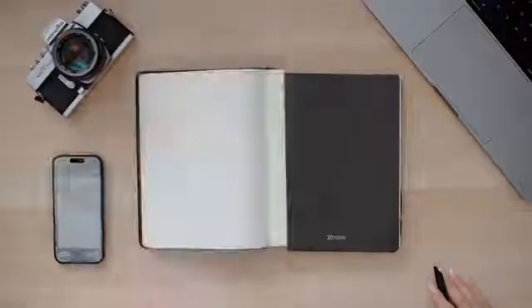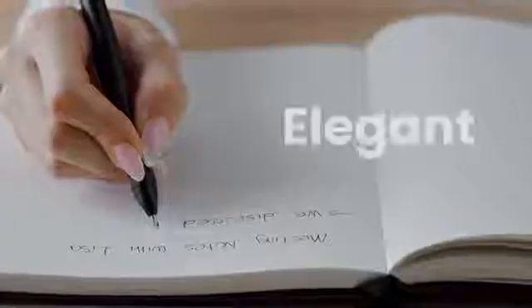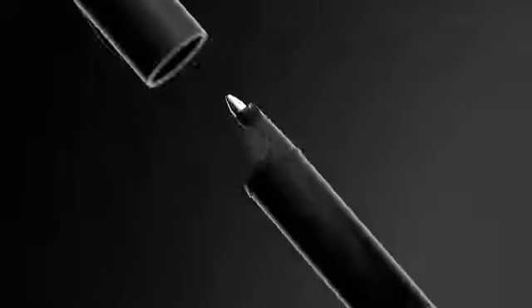Let's dive in to understand why XNote is the game-changer in the realm of note-taking. In front of us is a scene many of us resonate with: traditional note-taking. Elegant, serene, timeless — but as the ink flows, notice something extraordinary.